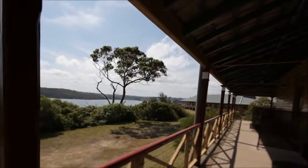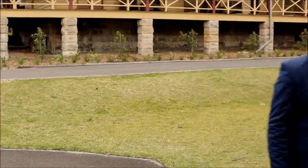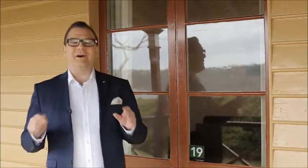That shuttle bus certainly is convenient. Now, my room's just around the corner. There are five different room types here at Q Station, all of them perfect for a great holiday away. There's the heritage rooms, the heritage suites, the deluxe rooms, the deluxe suites, and of course the three bedroom cottages. This is a deluxe room — let's have a look now.